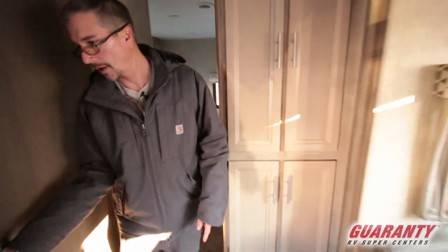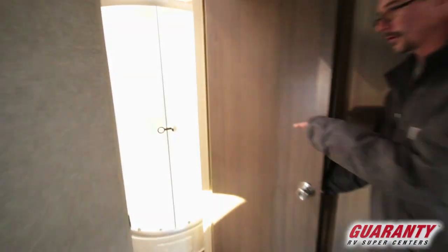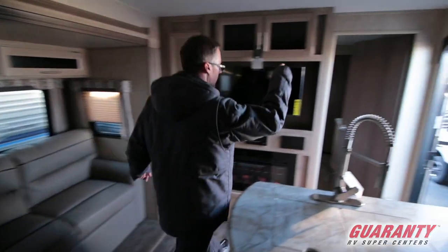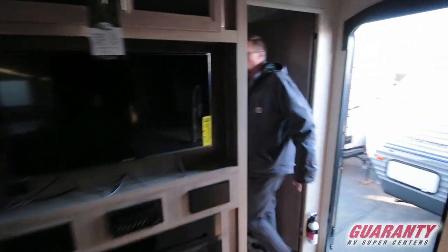Before we go to the front, let's take a quick peek. Here's your bathroom. Pretty basic — you've got your sink, medicine cabinet, toilet, and shower. I want to skip over this and go to the other bedroom real quick.